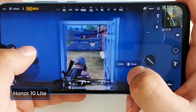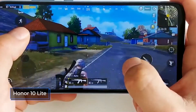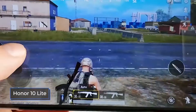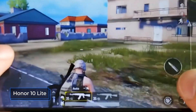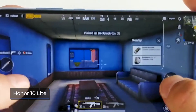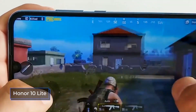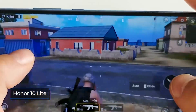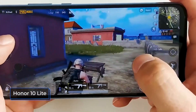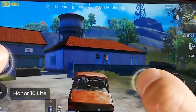Other markets also have versions with different configurations. Both models support MicroSD memory cards. In the Honor 10 Lite, the drive is installed in the combination tray instead of the second SIM card, while the Redmi Note 8T has a special separate tray in the triple slot for installing a memory card. The Xiaomi smartphone supports MicroSD cards up to 256GB and the Honor 10 Lite up to 512GB.